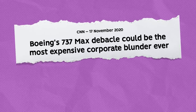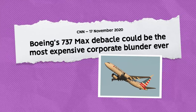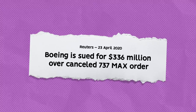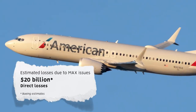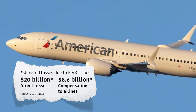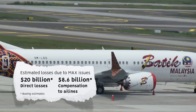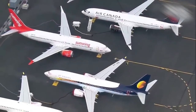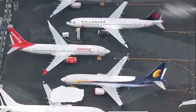CNN refers to the MAX grounding as the most expensive corporate blunder ever. It was certainly extremely damaging for airlines and Boeing alike. Airlines sued Boeing for losses incurred, and there have been extensive costs for repairs to the aircraft. Boeing estimates it has incurred a direct cost of $20 billion due to the MAX grounding, including $8.6 billion paid to airlines in compensation. This does not include compensation and legal liability for the crash victims' families. With the aircraft grounded, customers waiting for the 737 MAX did not have to pay cancellation fees for retracted orders, and several airlines took advantage of this during the pandemic slowdown.